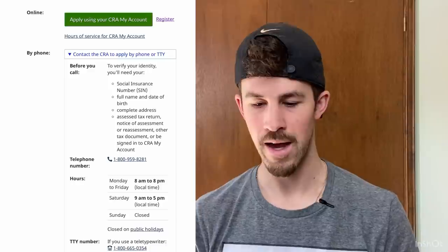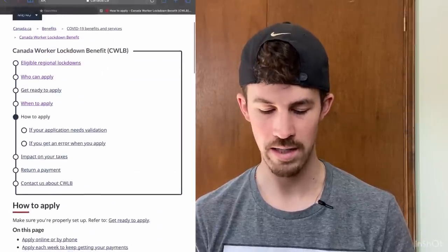So that is the Canada Workers Lockdown Benefit. Make sure that you're aware that it's taxable. You'll receive $270 as a net payment — $300 is the gross amount — and it's going to be impacted on your taxes. It's the same basically as the Canada Recovery Benefits, so just be aware of that as you move forward. On your taxes, they're going to be withholding 10%, you're going to be receiving a T4A, and that's just going to get reported on your tax return. No big deal there, just be aware of it.